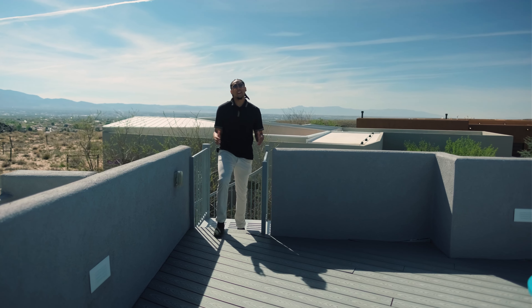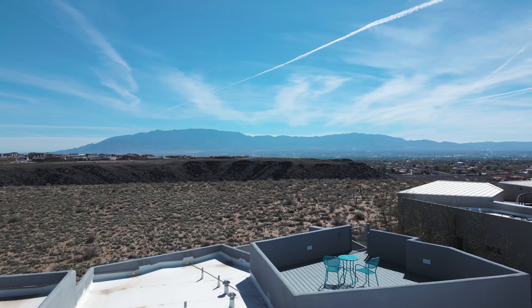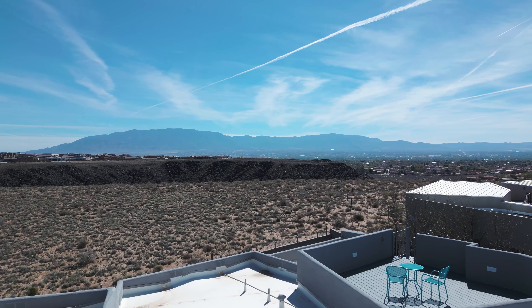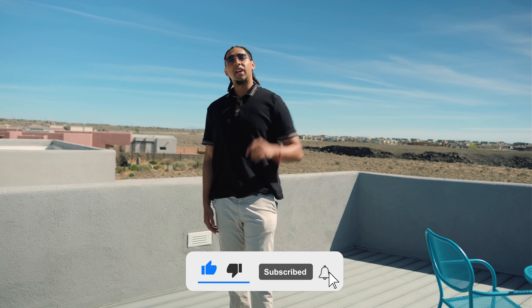Up on the rooftop patio deck you have amazing panoramic views of the whole city from east to west, including the Sandia Mountains, and you can likely see the petroglyphs from up here too. If you'd like to see this house in person, text the number below and I'll personally set up a private showing. Don't forget to hit subscribe, and check out the next video — it's a beautiful Tuscan-style home with a great story behind it. Talk to you soon!